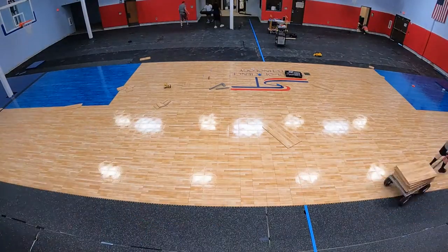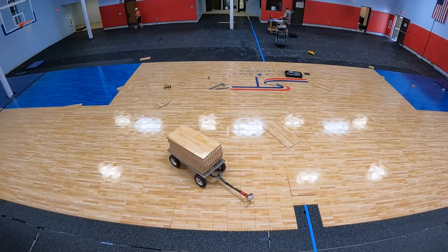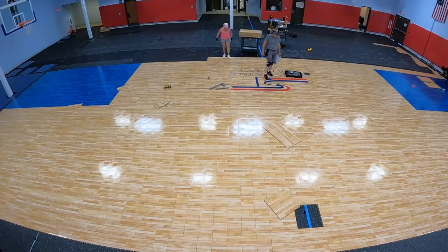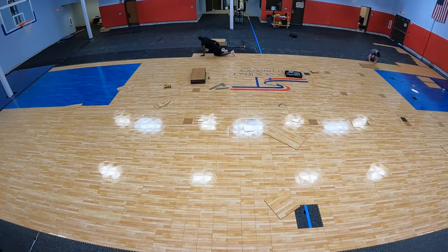As we expand the court out to the sidelines, we're making sure the mid-court line is exactly where it needs to be. There's absolutely no guesswork and no assumptions — everything is measured, every step is thought out, all of it is intentional.